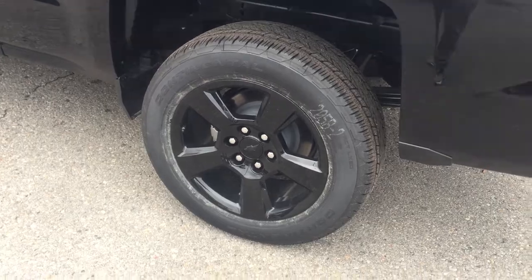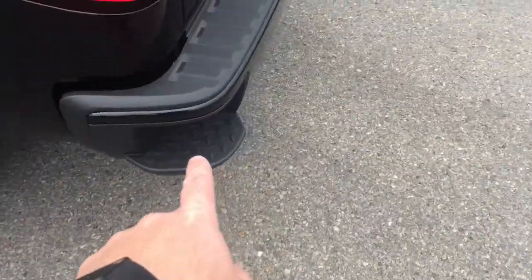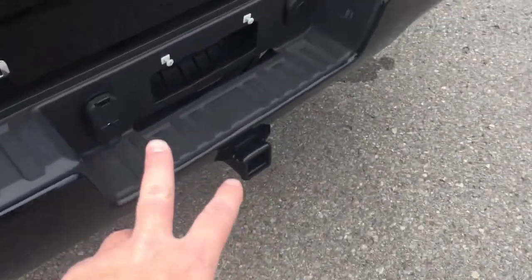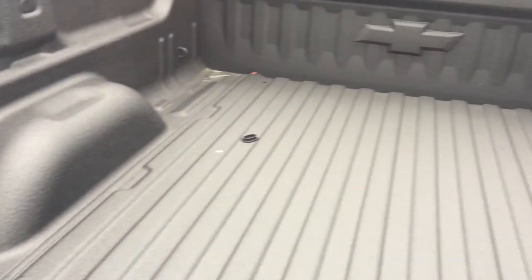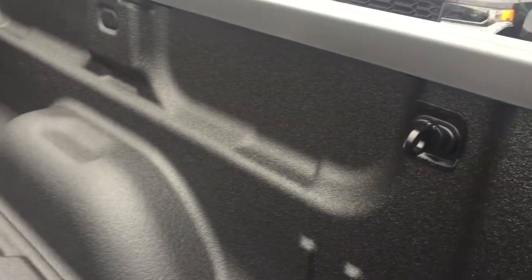You have your ambient lighting, overhead lighting, and OnStar buttons right there on the rear view mirror. Gorgeous 20-inch painted black aluminum wheels. Corner step on the bumper. Set up here for trailering. Locking tailgate, camera lens right there. Spray on box liner, and you have lighting under the rails.